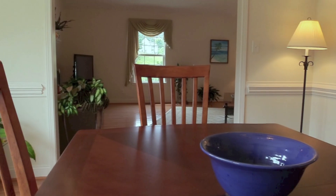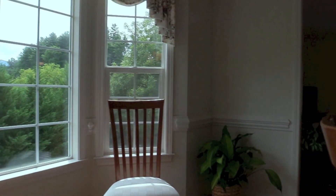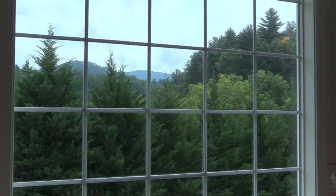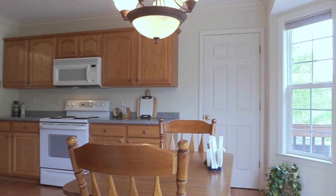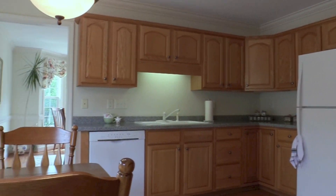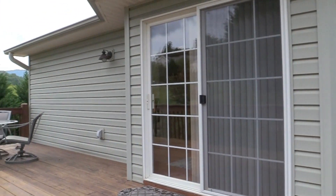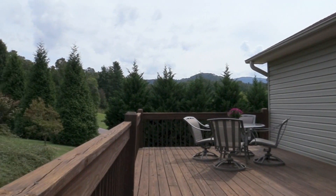The dining room overlooks the mountains and offers plenty of space for family and friends. The large eat-in kitchen has generous cabinet space plus a walk-in pantry. Access to the back deck is great for grilling out and entertaining while enjoying the views.